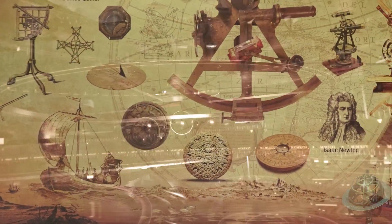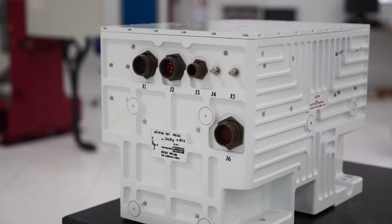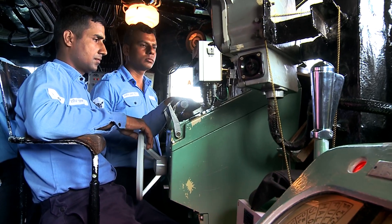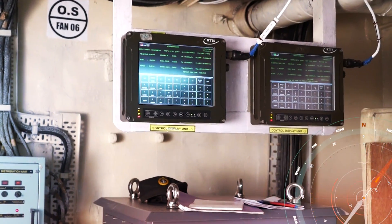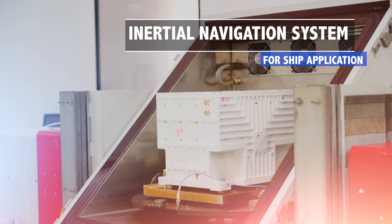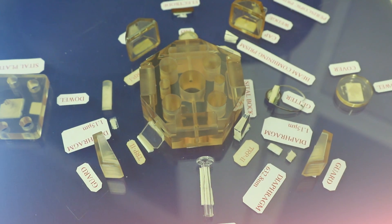Navigating at sea has evolved over the centuries from ancient techniques to modern inertial navigation systems. It is an important operational need for any warship, providing vital information on the ship's position coordinates and heading. For this, DRDO has developed a high-accuracy inertial navigation system based on indigenous ring laser gyroscopes and accelerometers, a technology privy to very few nations.